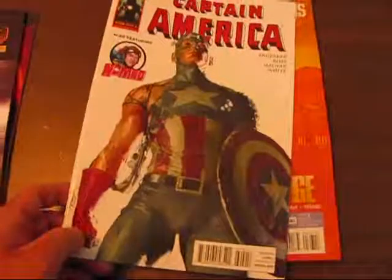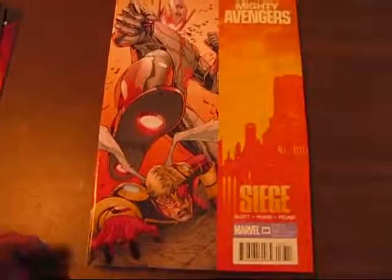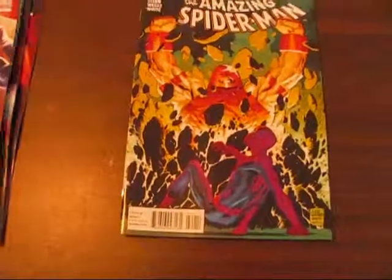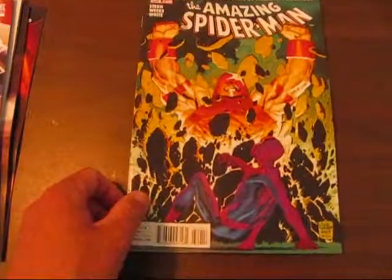Captain America 605, featuring a Nomad backup story. We have some Siege tie-ins: Mighty Avengers number 36, New Avengers number 64, Thunderbolts 143, Siege Secret Warriors one-shot, and as you saw in the other video I also have the Siege Loki one-shot.